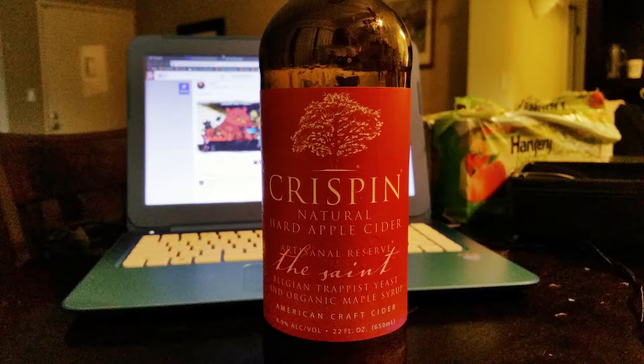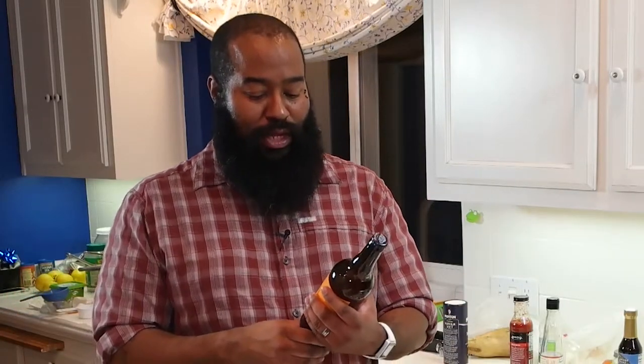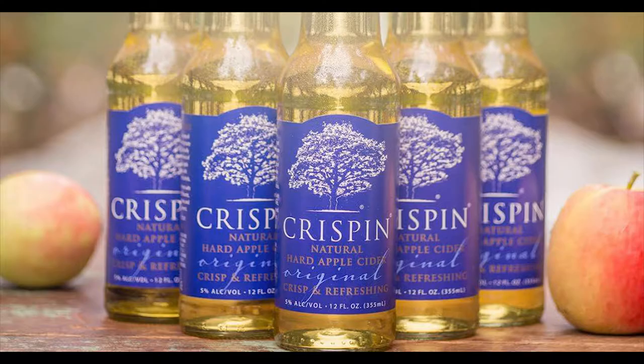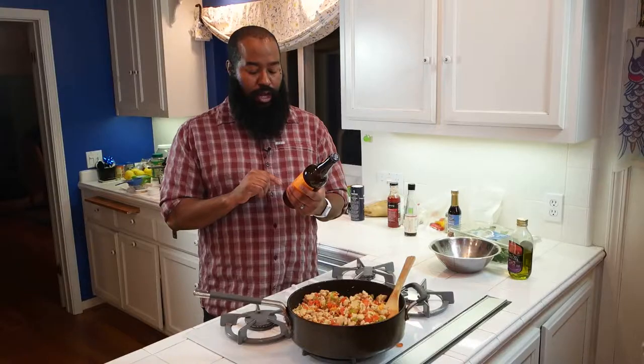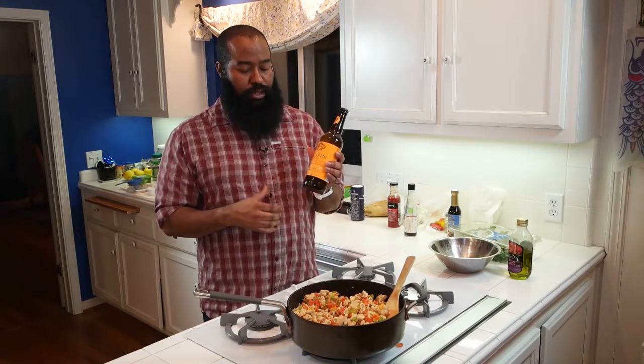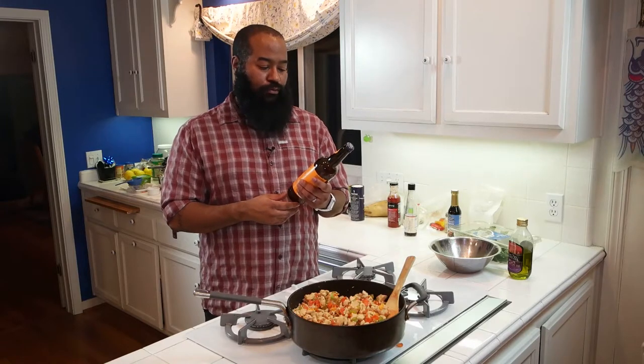I know some of you — maybe before you did a Whole 30 or a Paleo — you'd like to drink a little bit of alcohol. Who doesn't after a hard week, a hard day? One of the things I found that is really tasty and low in calories and doesn't have any added sugar is a Crispin hard cider. I've been telling friends about this.